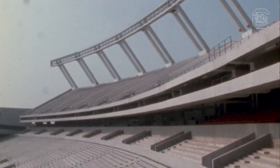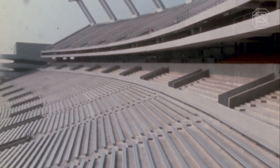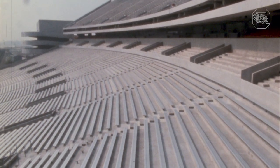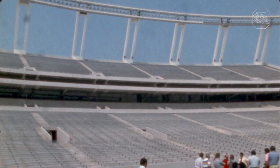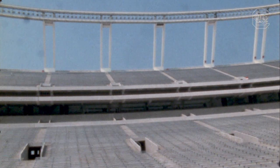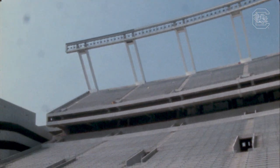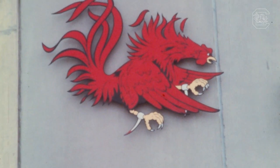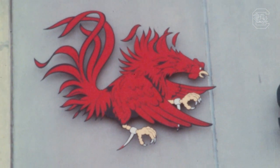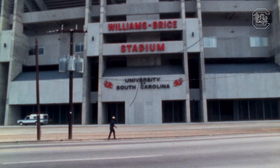This transformation could not have been possible without proper financing, and the family that came through would become a household name among Gamecock faithful. Tom Brice, a Carolina football player in the 1920s, and his wife Martha Williams-Brice, whose family operated the Williams Furniture Company in Sumter, made a $2.75 million donation. And on September 9, 1972, the home of the Gamecocks officially became known as Williams-Brice Stadium.